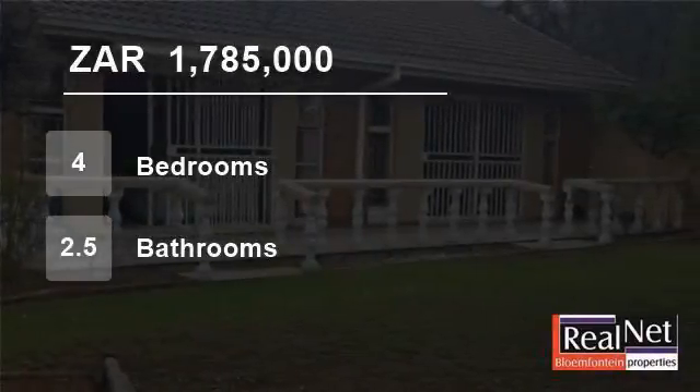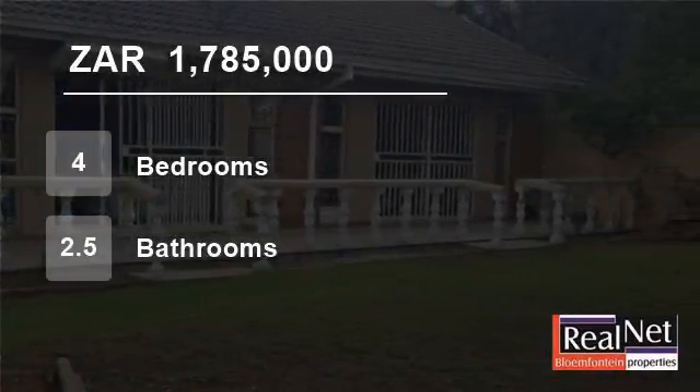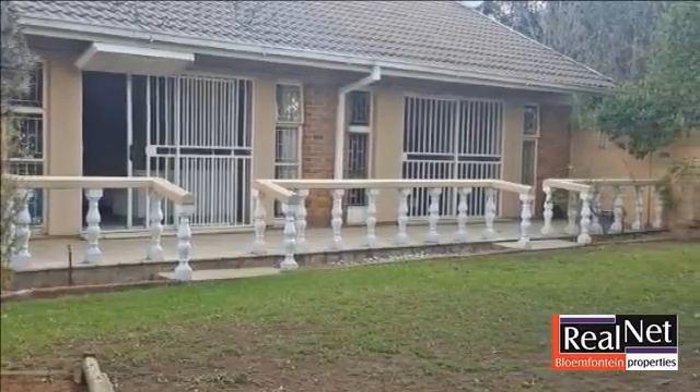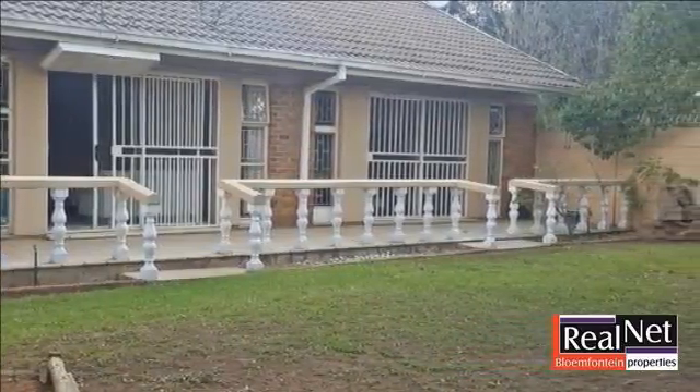Welcome to this four-bedroom house for sale in Bayswater, Plumfontein, Free State, South Africa for 1,785,000 rand.